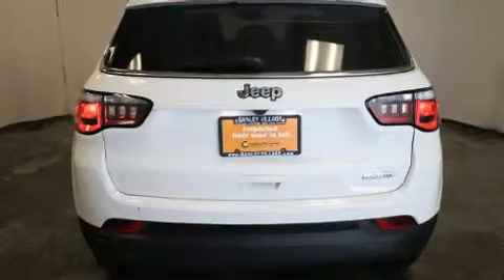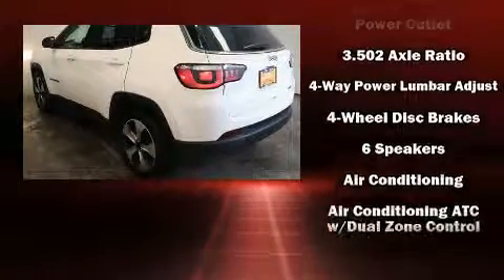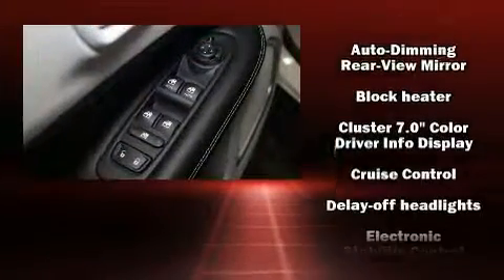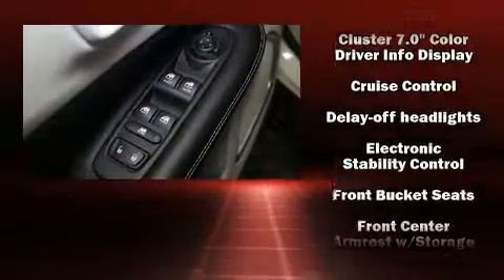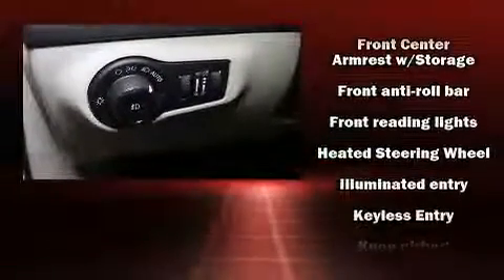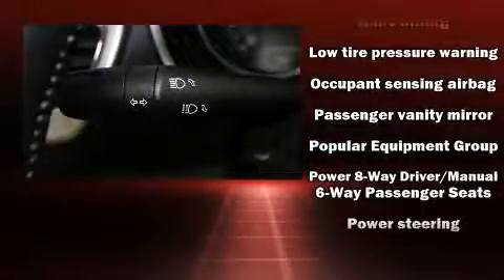Top features include power windows, a trip computer, fully automatic headlights, a roof rack, and air conditioning. Jeep also prioritized safety and security with features such as dual front impact airbags, head curtain airbags, traction control, and brake assist.